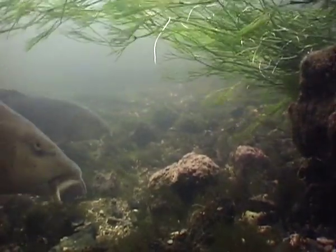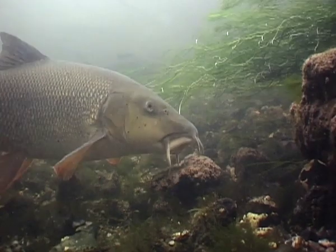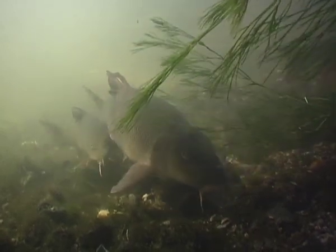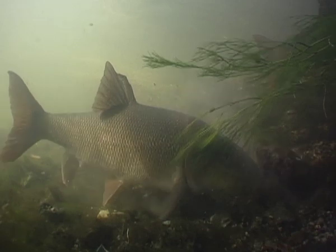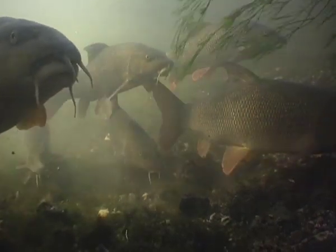Barbel are lovers of fast-flowing, well-oxygenated rivers, and the places they live need our protection. Without water, and plenty of it, barbel won't be able to find enough food in the gravel to survive, let alone breed successfully. And because barbel are strong and battle hard when hooked, they require the greatest care when handling them on the bank and returning them to the river.